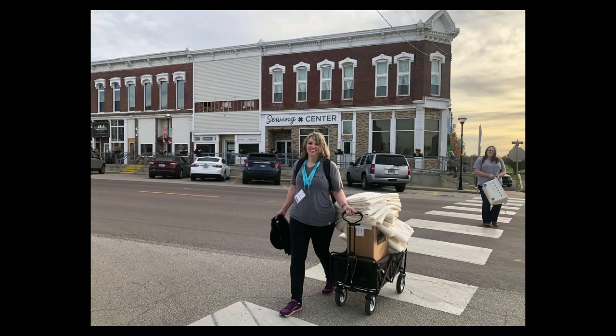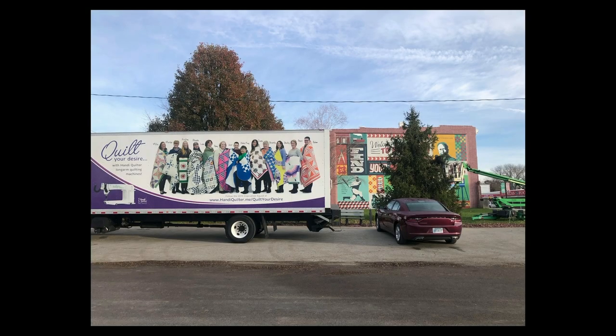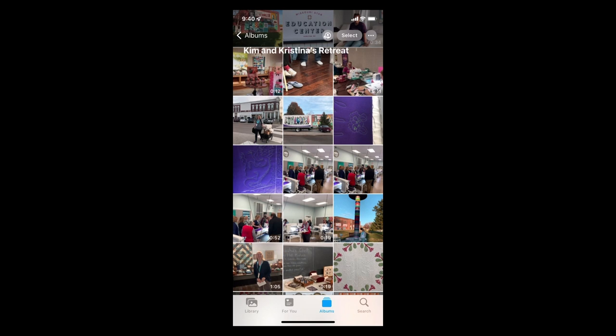There's a great picture of the sewing center and us walking across the street to go teach. They had these handy little wagons to haul stuff back and forth, which was fantastic — we absolutely loved that. And we would walk past the truck every day.